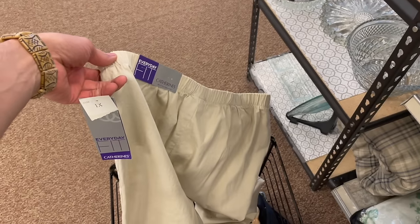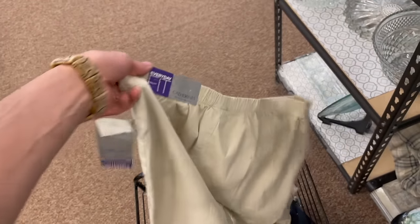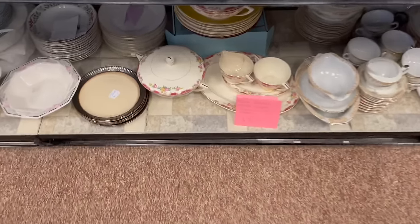Clothing is still only $2. I'm gonna get these Everyday Catharines — brand new, 1X. I can get over $20 for that, thinking like $24. So I'll spend $2. Ooh, look at that outdoor pillow — $8. That's pretty cool.